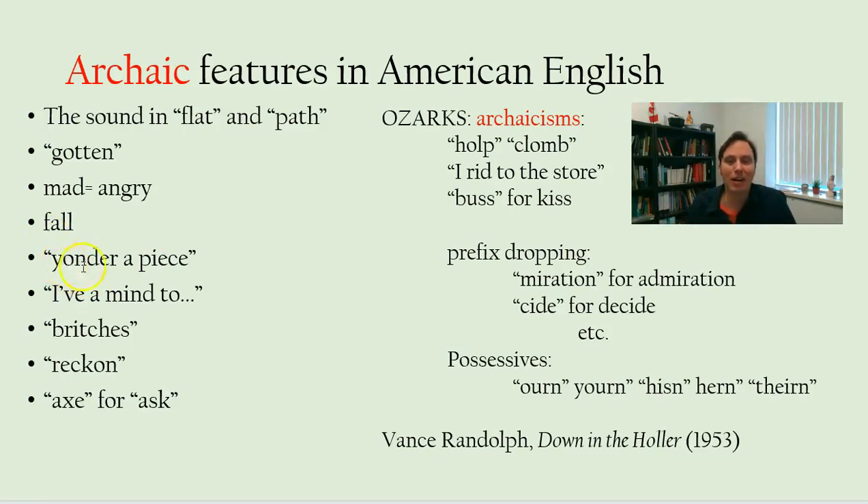There are other little bits: 'yonder,' 'apiece,' 'I have a mind to,' 'britches' for pants, 'do you reckon,' 'axe' for 'ask.' All of these are old-fashioned features of American English.